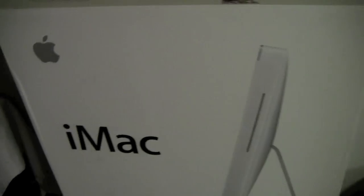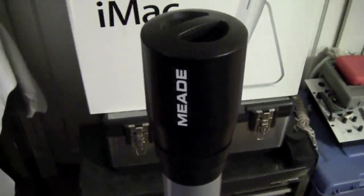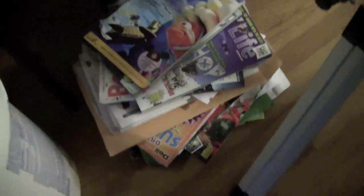So every morning I wake up and see that iMac box. Here I have my telescope. I use it on and off — it's a good telescope, but I sort of grew out of that phase. I still use it on occasion though. Down here I have a bunch of magazines — everybody has a pile of magazines, I think.